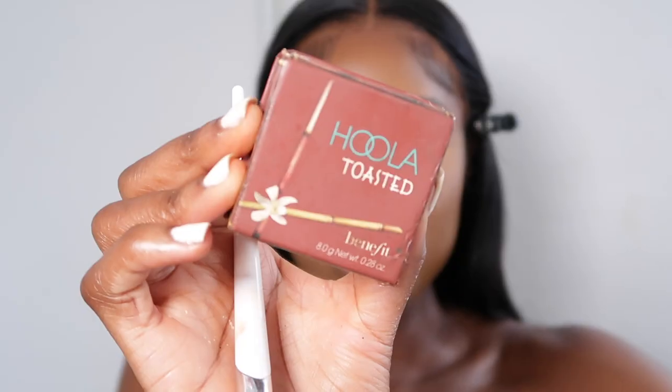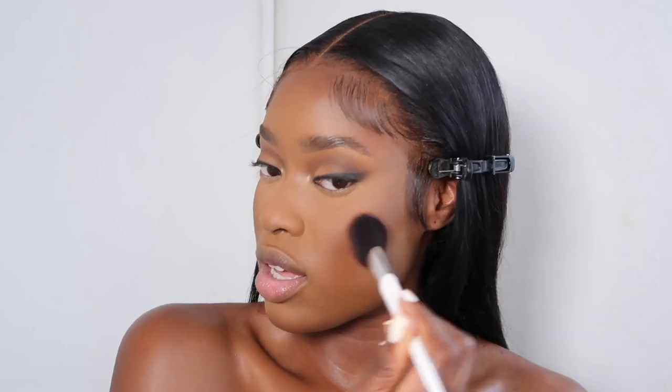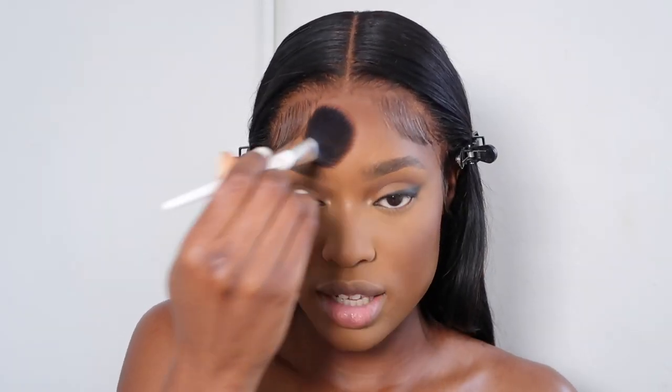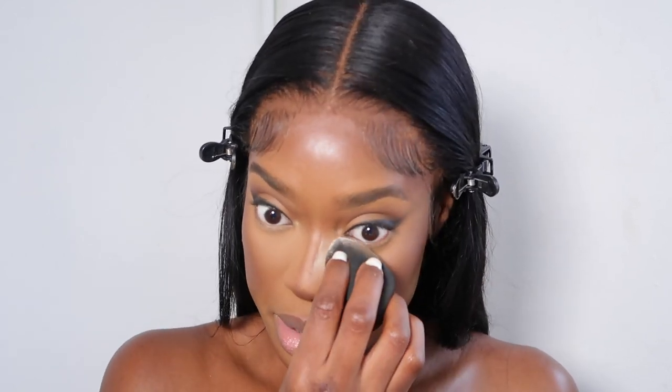I'm using the Benefit Hoola Bronzer in the shade Toasted — I just pat it on top. I don't like to sweep it, I just pat it on. Same thing for my forehead. I clean up the sides of my nose contour and brighten my under eye — I just take it and bake for a second.